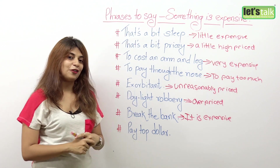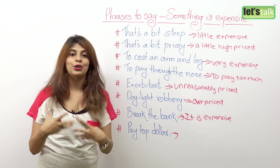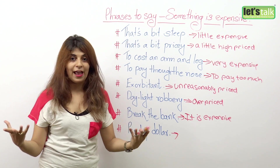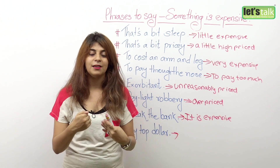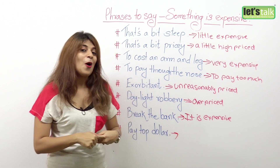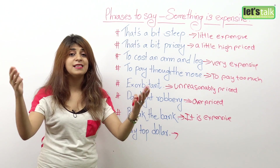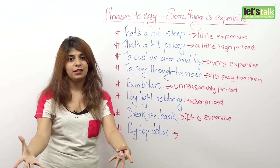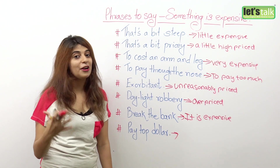The last expression is: pay top dollar. This is used for people who are highly paid. Like celebrities — when they endorse brands, they are highly paid, so you can say that company pays top dollar to these celebrities. Or, I paid top dollar for this Louis Vuitton bag, meaning I paid too much money for it. Use this expression when you are talking about paying for something that is very, very expensive.